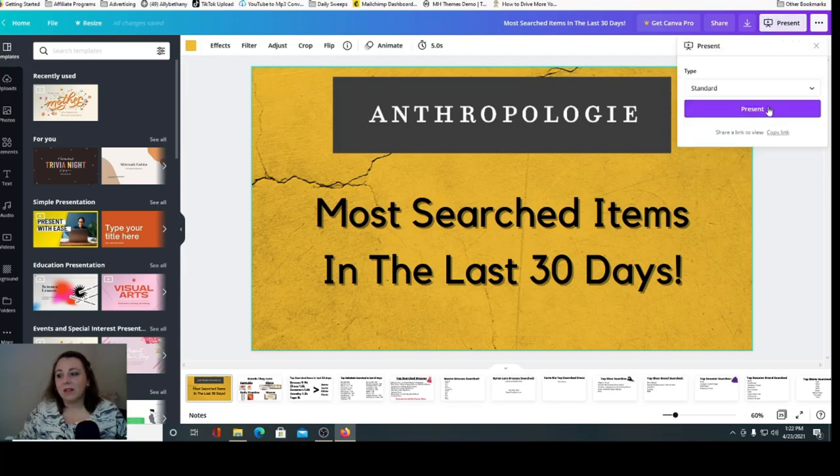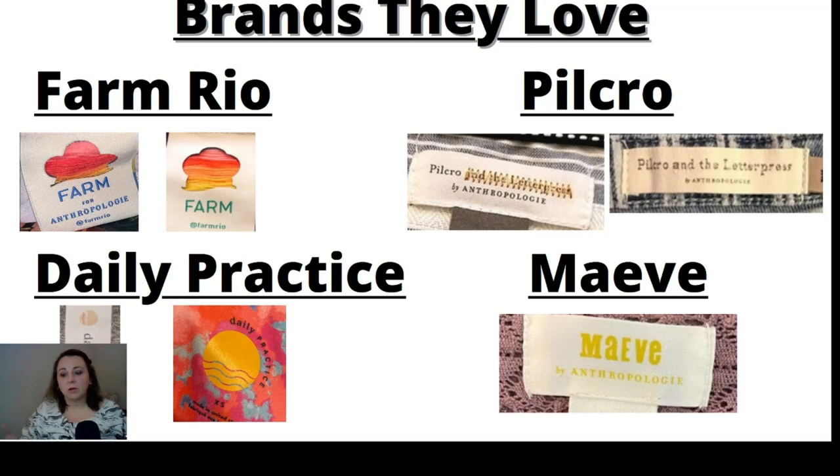We're going to look at the labels — these are brands that Anthropologie carries, either exclusively or as exclusives. Farm Rio does have their own website — they have items they sell themselves and also make some items for Anthropologie. This is what the Anthropologie label looks like, and I believe this is just what Farm Rio's basic label looks like. This is what the shirt label looks like. Pilcrow — and most people call it just Pilcrow, not "Pilcrow and the Letterpress." There's also "Pilcrow by Anthropologie," and then "Pilcrow and the Letterpress," which I think is an older version.